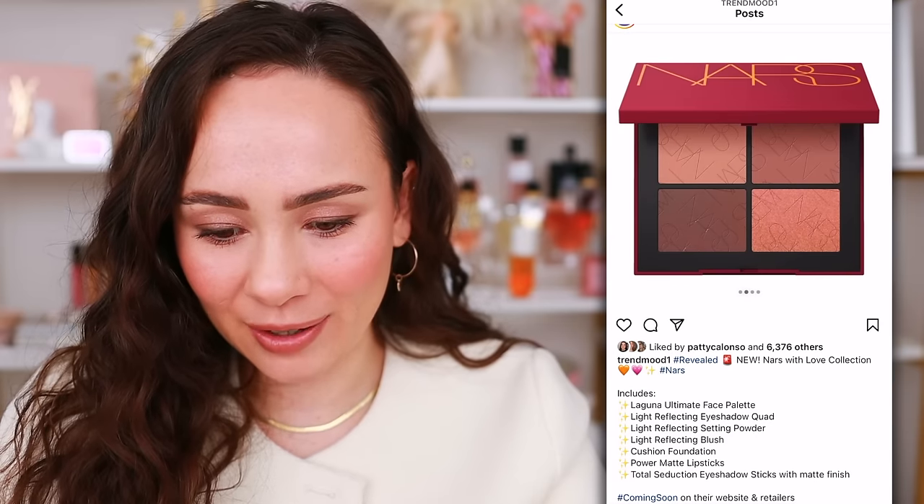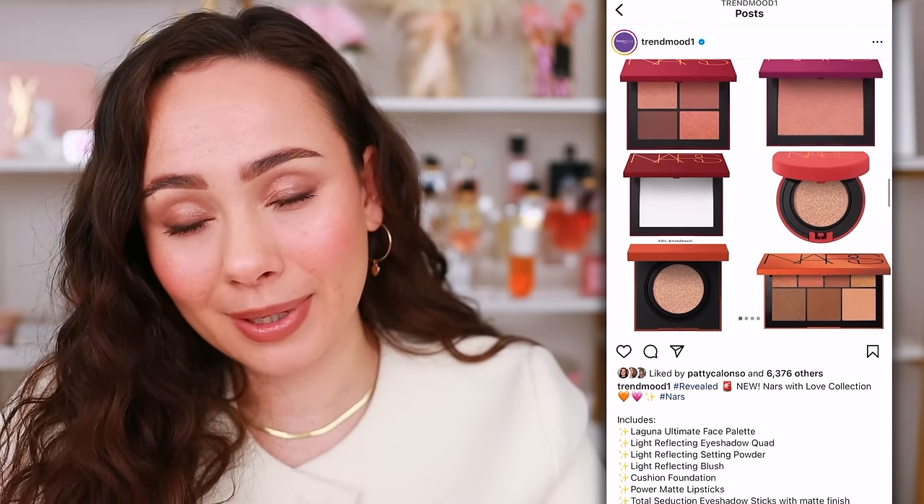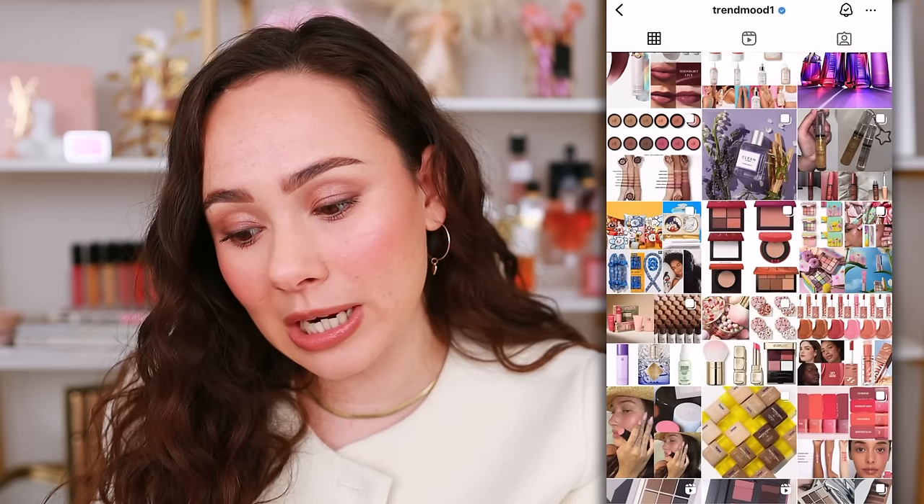There might be an ultimate face palette — I feel like I might already own something similar. There's also a cushion foundation, which NARS does well for complexion. There are power matte lipsticks and eyeshadow sticks with matte finish — even though I am an eyeshadow stick girl now, this collection doesn't scream to me. It feels like the same stuff NARS has been launching for a long time. I feel like NARS used to be more fun — it's a bit rinse and repeat lately.